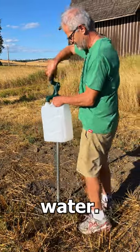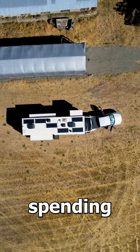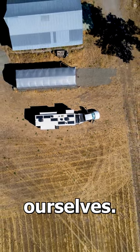They even had potable water, but we only needed enough for one night so we pulled out the jugs. We wanted to stay hitched up since we were only spending one night, but we also wanted to pull out the slides, so we manually adjusted the jacks to level ourselves.